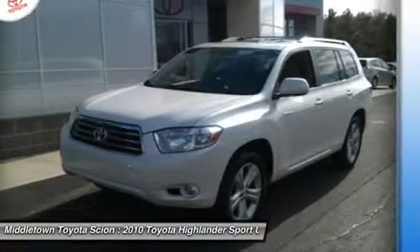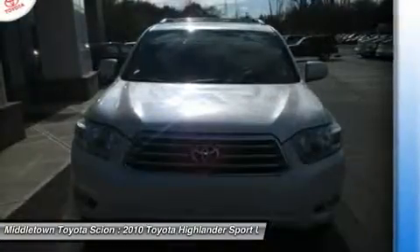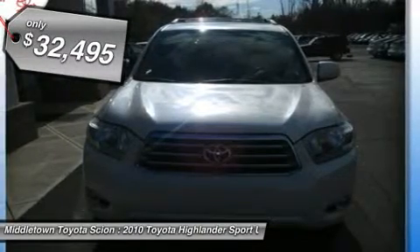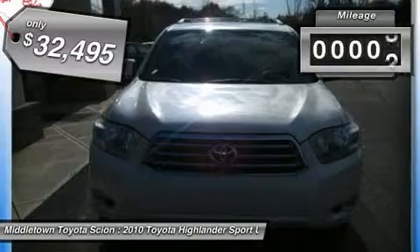A 2010 top safety pick, the Highlander is where substance meets style — and it's priced below $35,000. This vehicle has less than 30,000 miles.